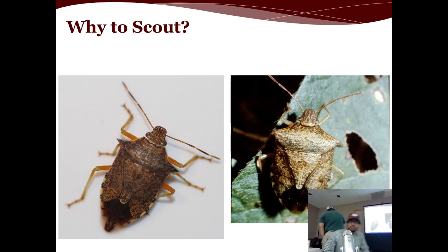Before we learn how to scout cotton, it's important to know why we scout. The most important thing we can do during the season is having a good scouting program in place. It helps us spot the problem if there is any, identify the problem, and based upon that we can take proper management decisions if needed.